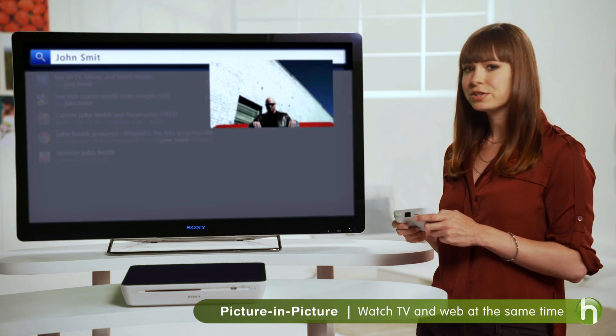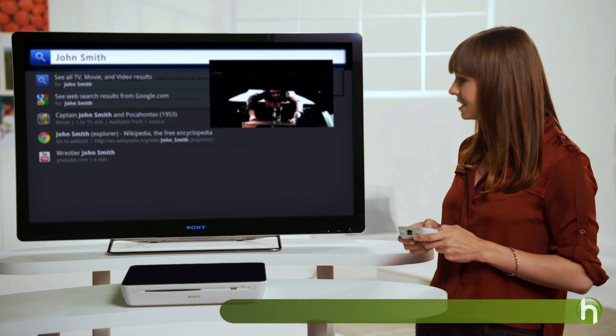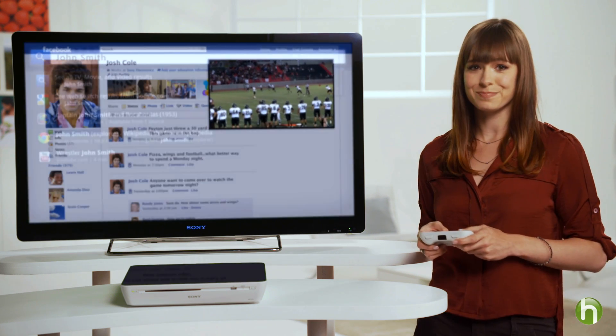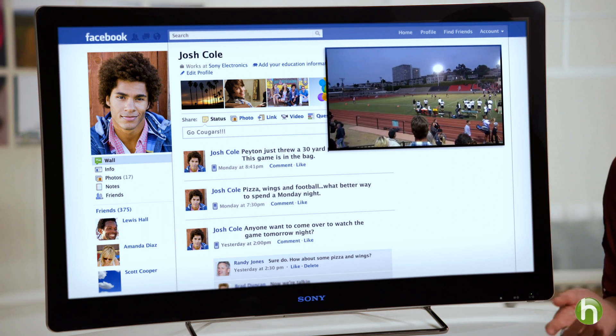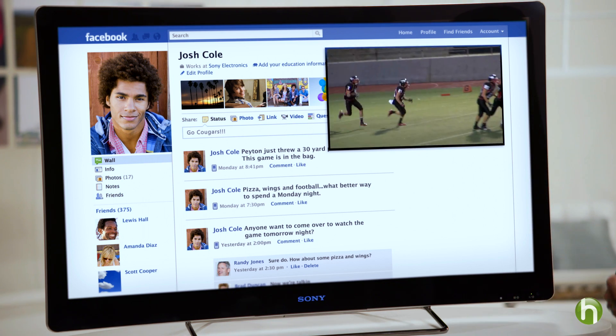Another advantage is that it enables you to multitask. For example, you can quickly pull up an actor's name without ever missing a scene of the movie. Very cool. Or, if you're a sports fan, you can watch a game, check your team's stats online, and post comments on Facebook or Twitter.